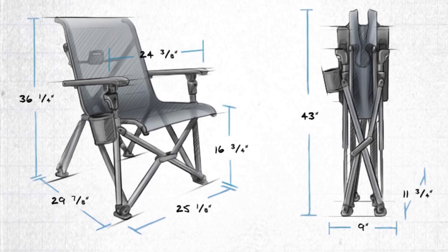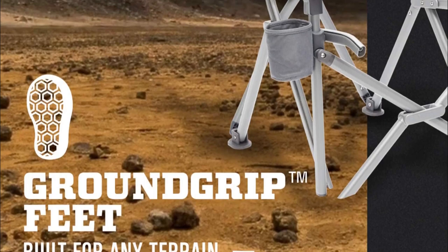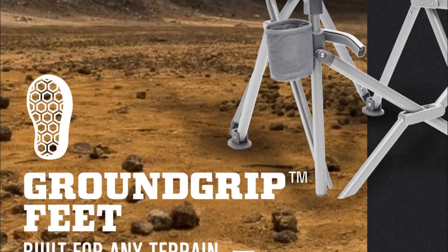Unfortunately, this chair is large and weighs 13.3 pounds, and the price tag is a bit shocking.